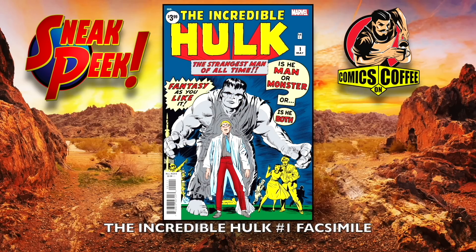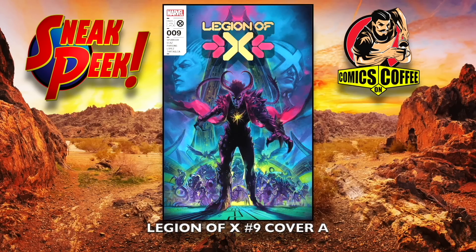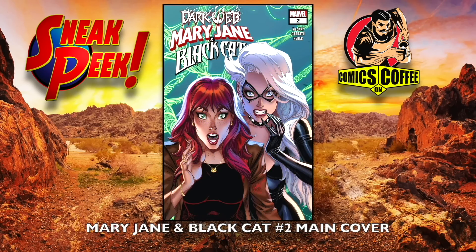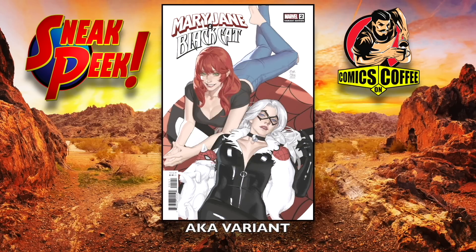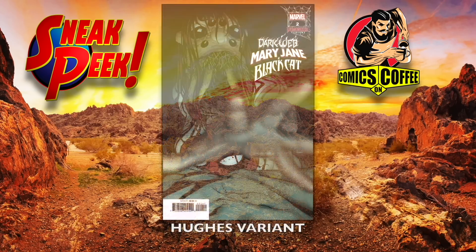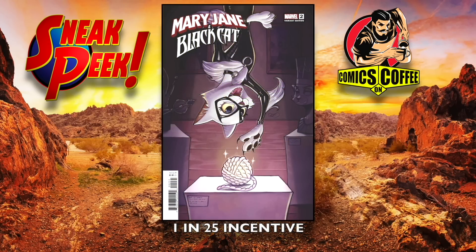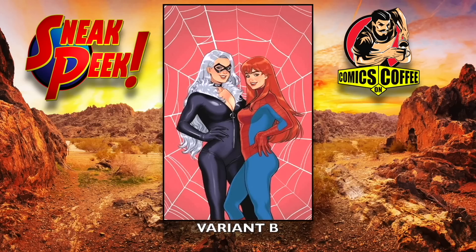Incredible Hulk number one. Legion of X number nine, cover A and cover B. Mary Jane and the Black Cat number two, main cover, the Aka variant, the Hughes variant, the 1-in-25 incentive kitty cat variant, the Jones variant A and Jones variant B — the virgin one.